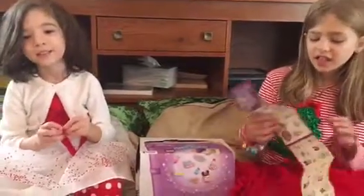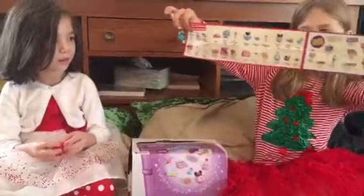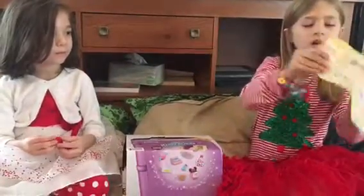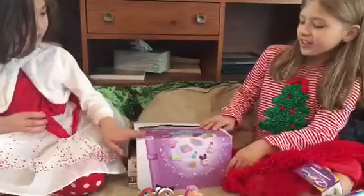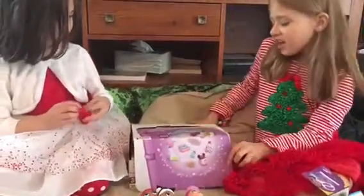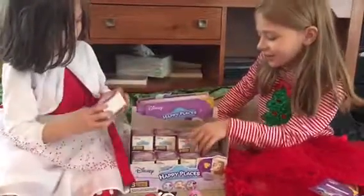Hi guys, this is Alex and Annabelle TV and we hope we get every single set on the flyer. But what are we opening today? Disney Shopkins! Happy Places! So let's open the box and get started opening some.